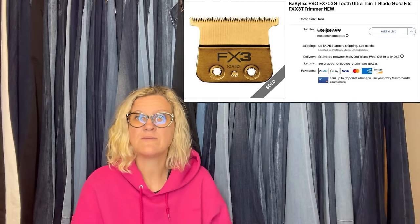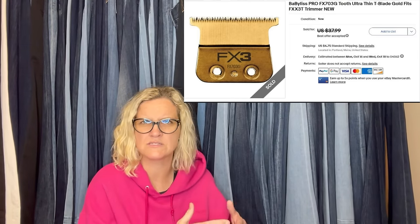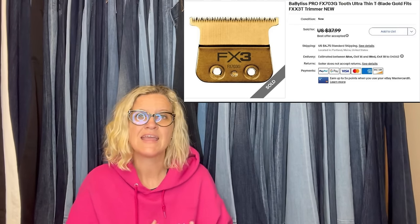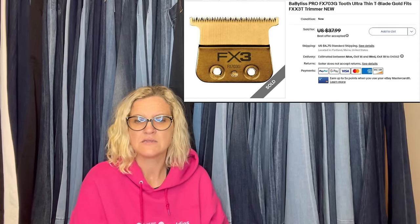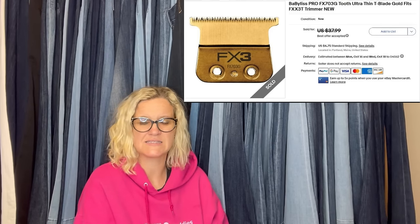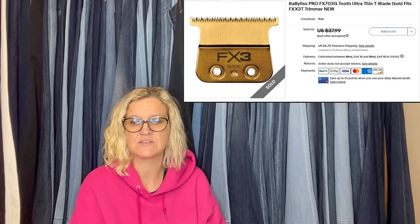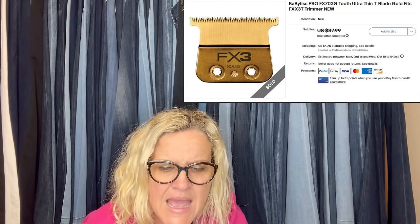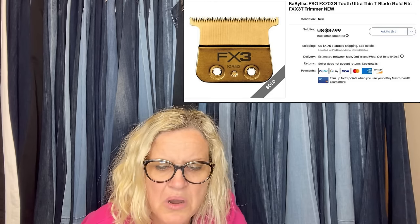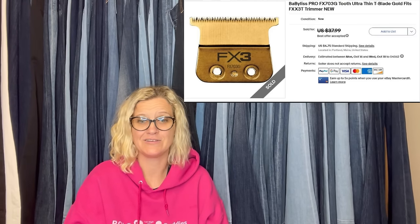One more from The Money Worth. Bought at an Amazon return center. Do you ever shop at pallet stores or bin stores? At the return center, when they see electronics or HBA items new in package, they always check the barcode to see if it's worth picking up. Bought this for a dollar and sold it for $30 plus shipping. It is a BaByliss Pro Tooth Ultra Thin T-Blade Gold Fits trimmer.